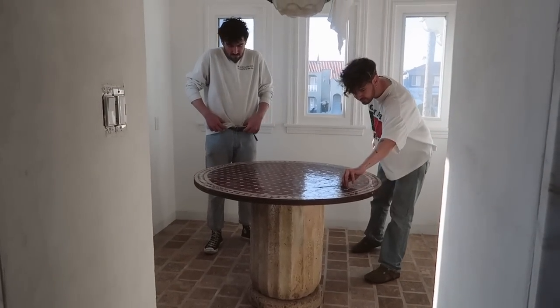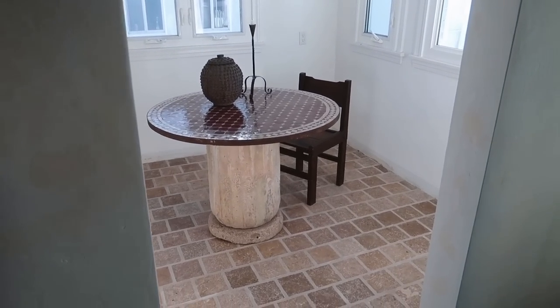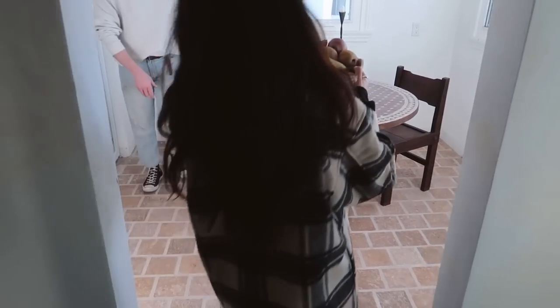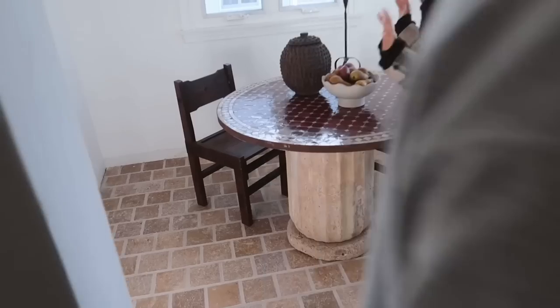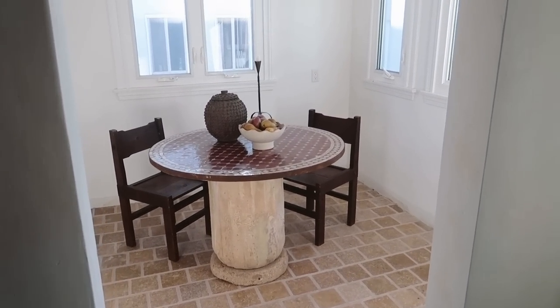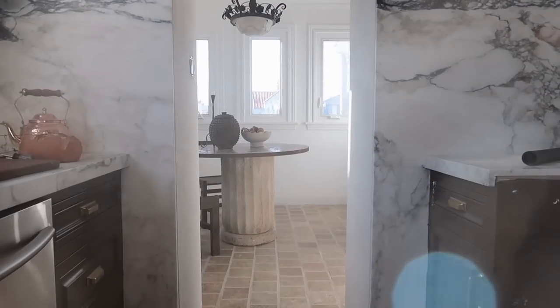Justin's bringing up some chairs right now — I actually got these from Brittany a while back. She's bringing some fruit. We're doing a little impromptu styling session. Beautiful. And this is kind of the view from the kitchen.